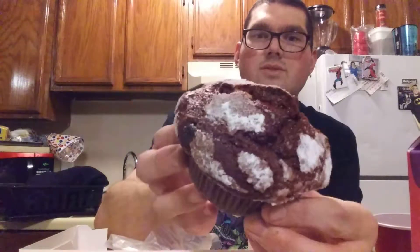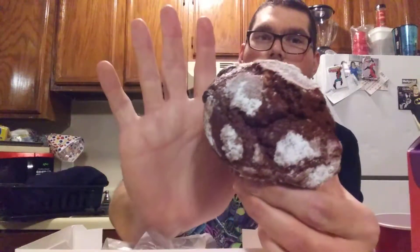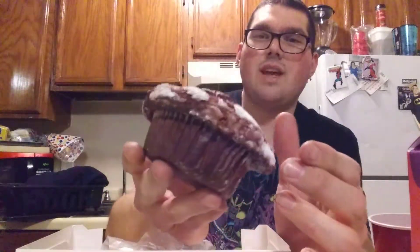We have a red velvet muffin. Now, look how big that thing is — it's like huge in my hand. Look at that. This thing was like $1.50, I think. Maybe $2.00. I can't remember.